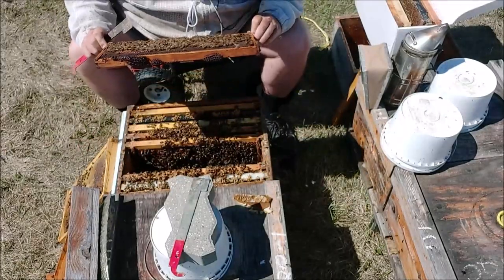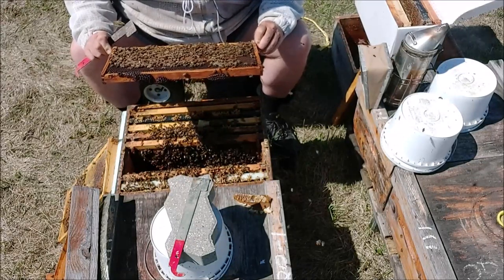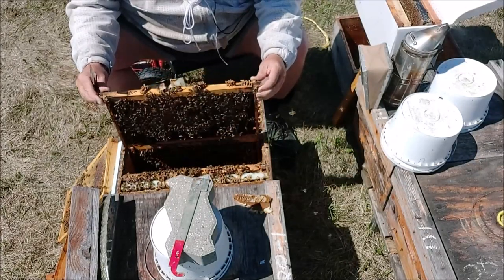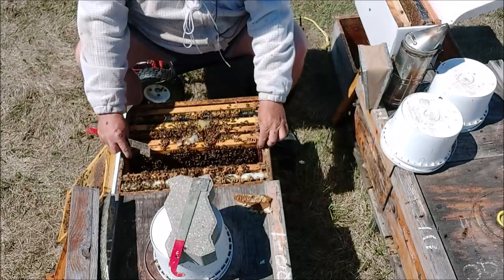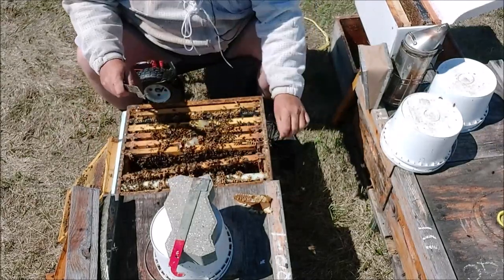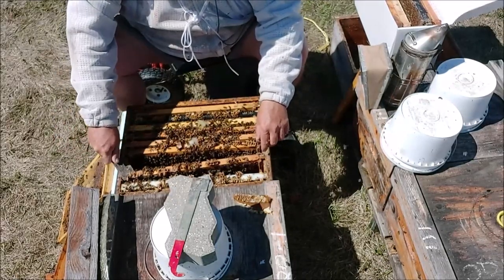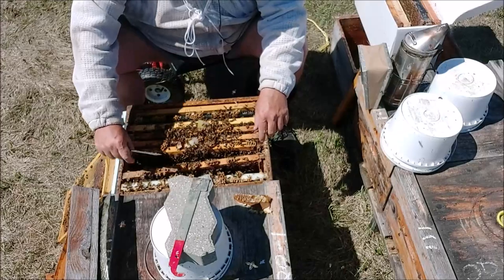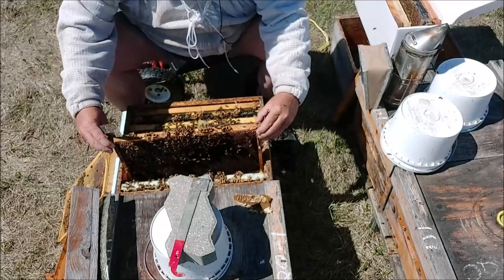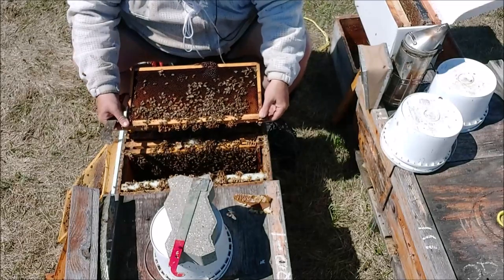I can often see the queen very quickly, so I don't want to spend too much time on each frame. The temperature is reasonable today — not very windy, just a little breeze coming from my back. I thought we were out of the nest, but there is a little patch of brood on that one, just up in the top. A lot of pollen — oh, it's good to see the pollen.